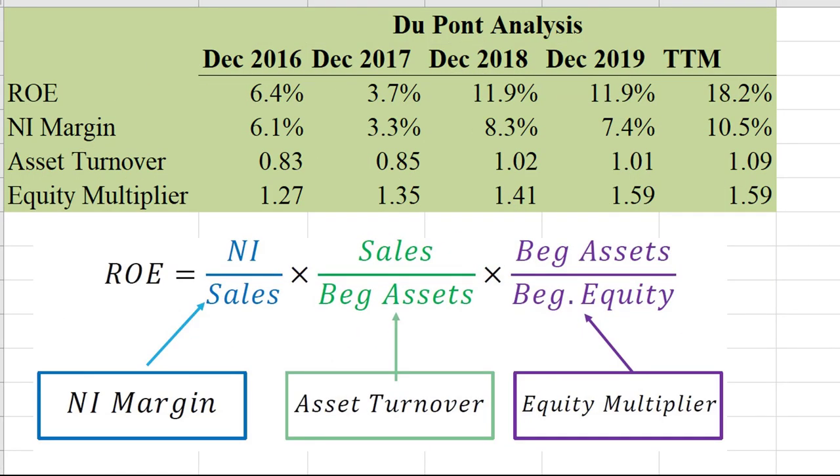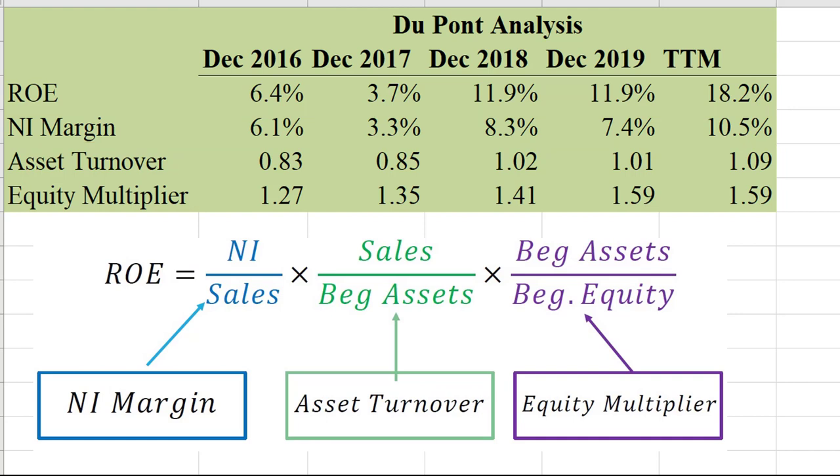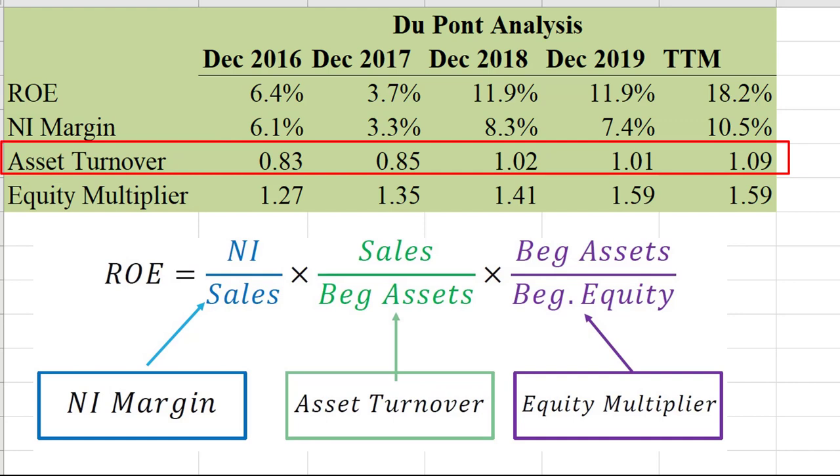I'm looking at a DuPont analysis for the past five years — essentially we're looking at ROE, return on equity, and breaking it down into its three components. One component is net income margin, and I love to see that it's going up over time. In the most recent period we got 10.5%, meaning for every dollar of sales we generated, we kept 10.5 cents of profit. I also see that asset turnover is going up. For most businesses you get one or the other, but for this business both numbers are increasing — that is tremendous.